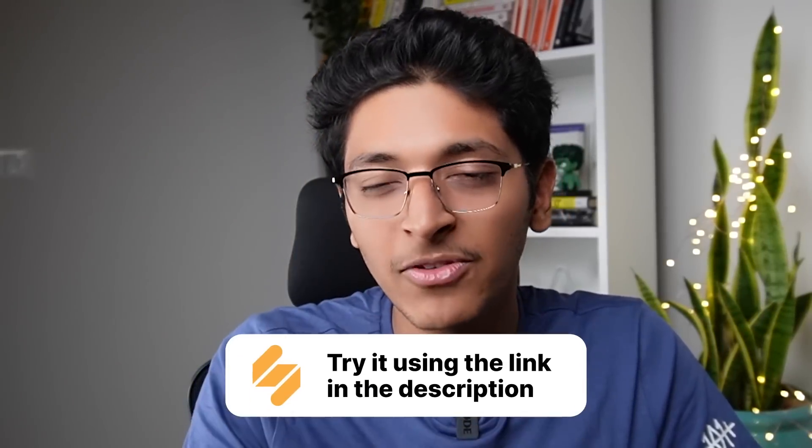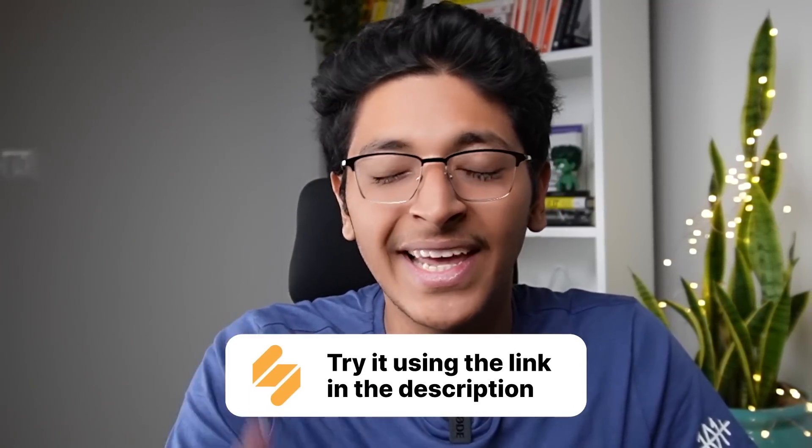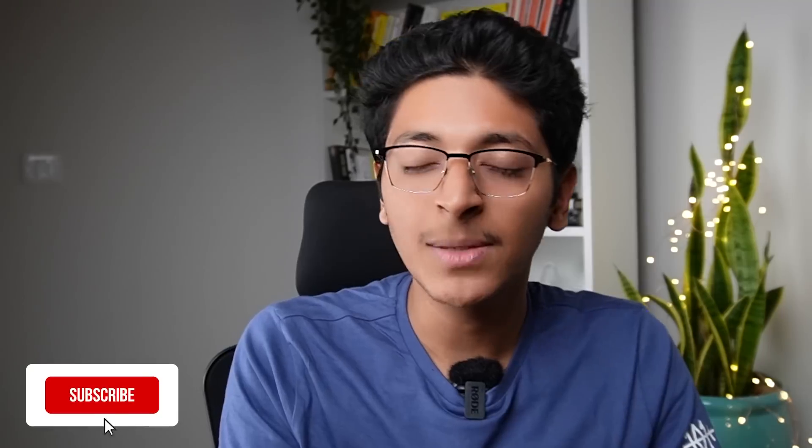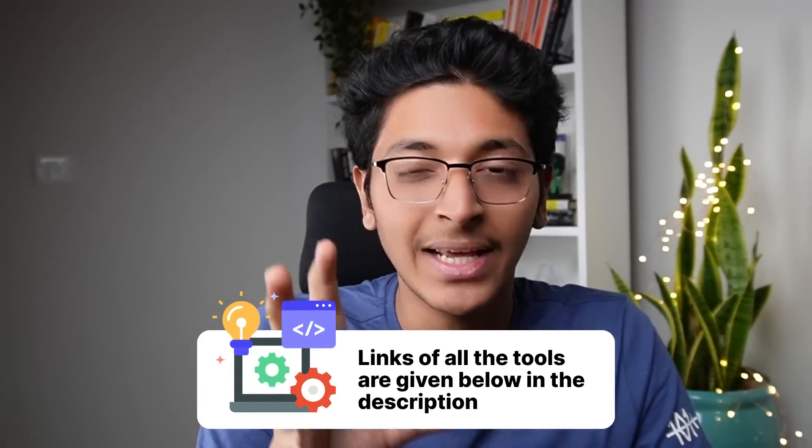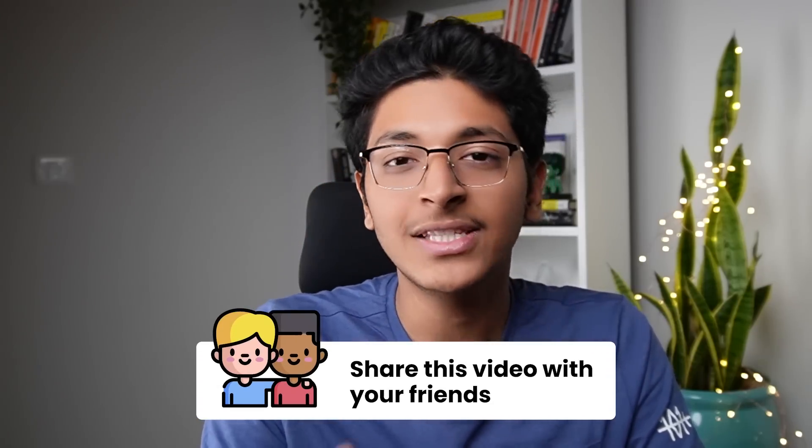Thanks a lot for watching this video. Go check out Simplified with the link in the description — the only AI tool you need for graphic designing, content writing, video editing, social media purposes, and much more. I hope you enjoyed this video. If you have any questions about any of these tools, let me know in the comment section. I will link all of these tools in the description as well. You can share this video with your friends on social and tag me at ishaan sharma 7390. See you in the next video!